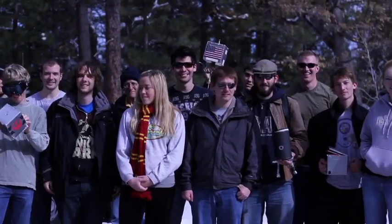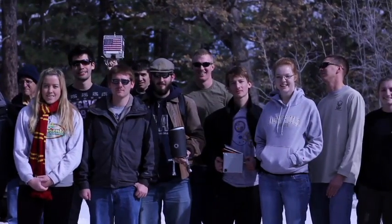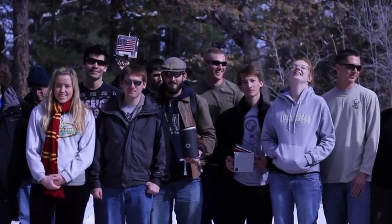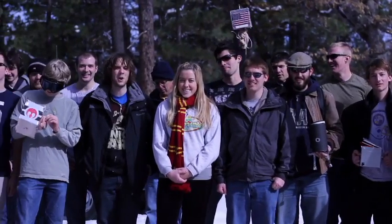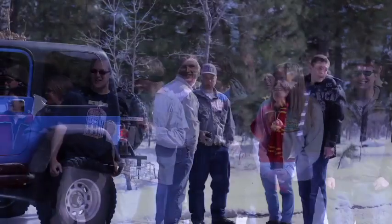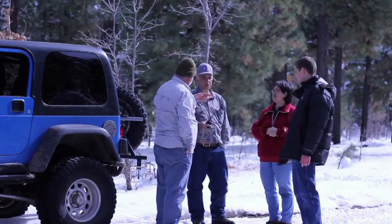These students are tomorrow's engineers and space scientists. Because of Arizona Nearspace Research, these students were able to design a satellite prototype and send it to the edge of space. Anyone can become involved in high-altitude ballooning.